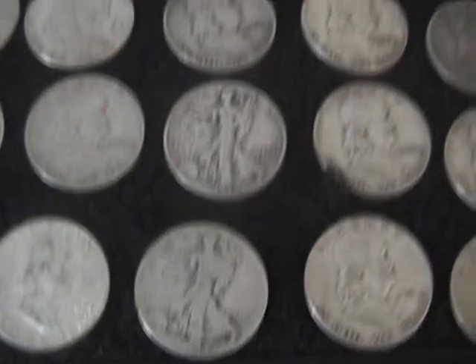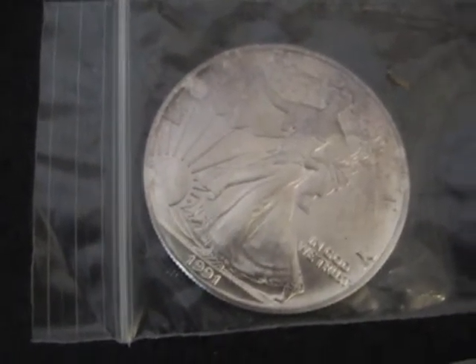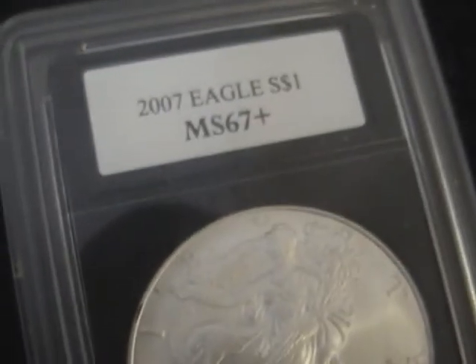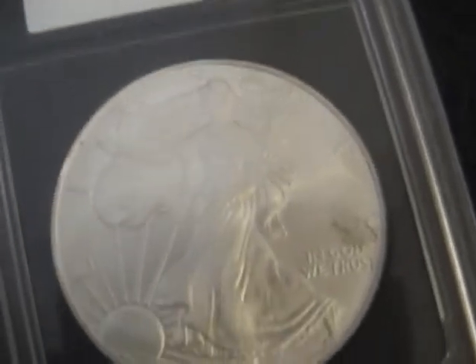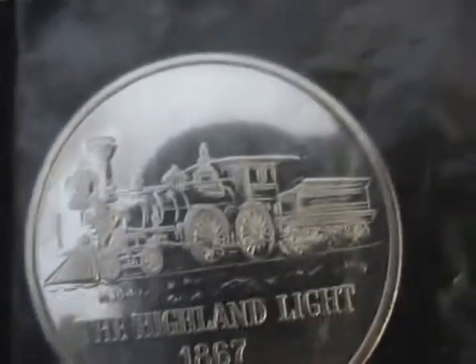And here are the pieces I got as a gift: a 1921 Morgan, a 1991 Silver Eagle, another 1921 Morgan, and a 2007 Silver Eagle. And a silver round that says the Highland Men, 1867 — it has a train on it.